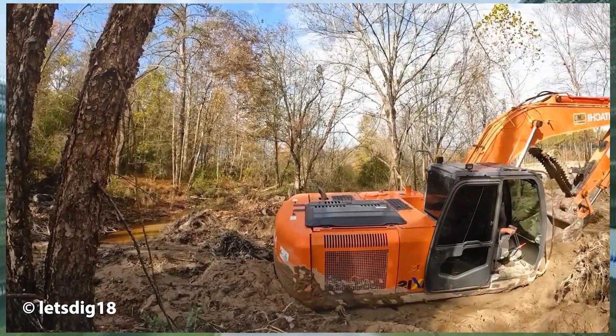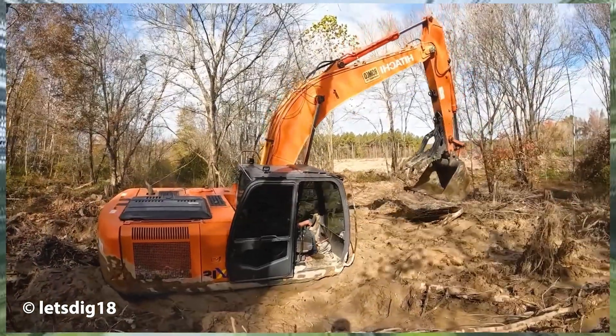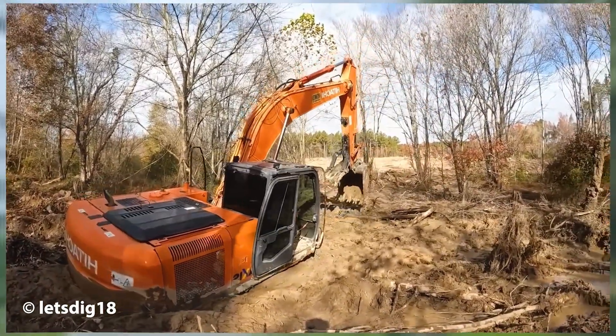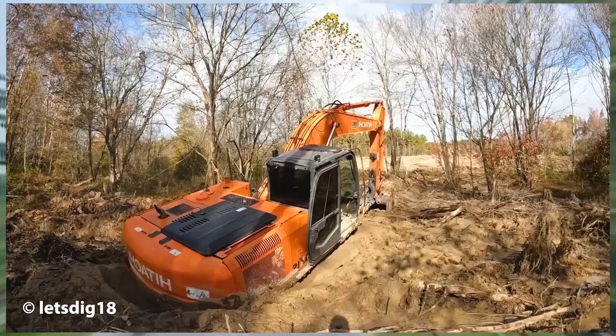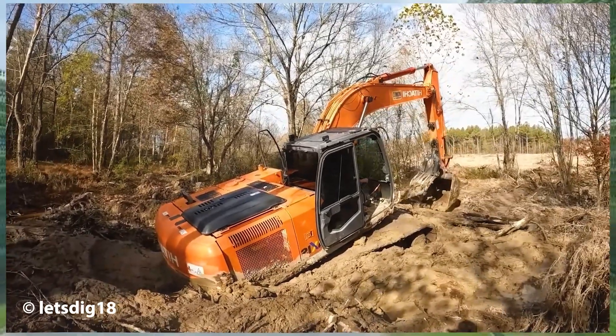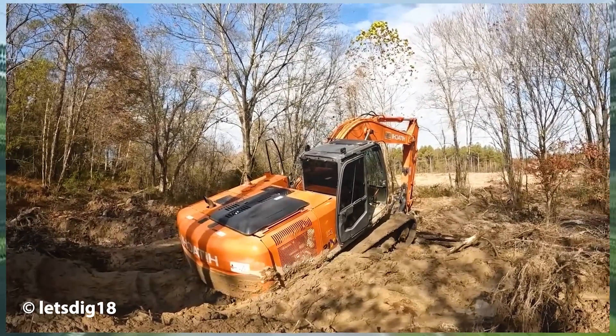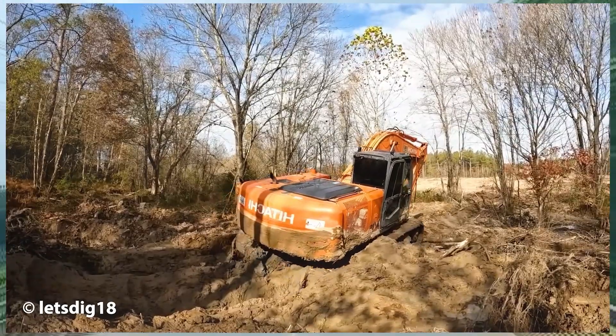It was a massive challenge, as the excavator sank deep into the mud, seemingly powerless to move. Yet under the skilled hands of an experienced operator, the machine was carefully maneuvered and freed in a spectacular escape. That moment was truly remarkable, leaving everyone watching unable to resist applauding in admiration.